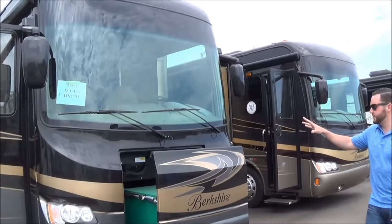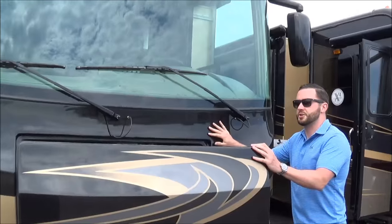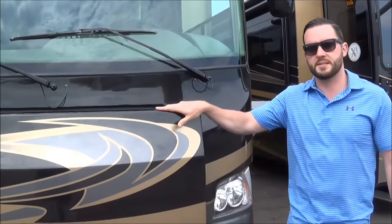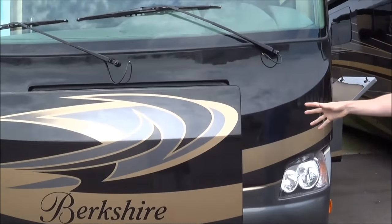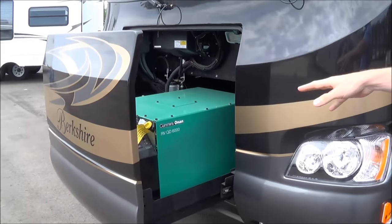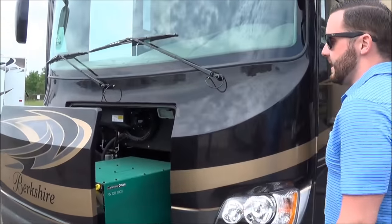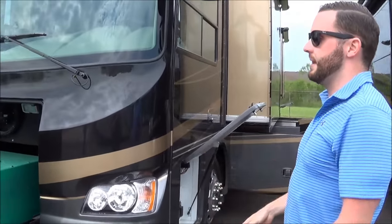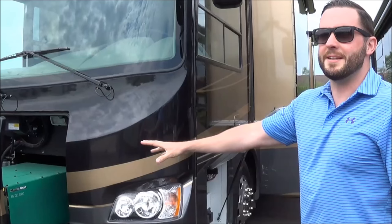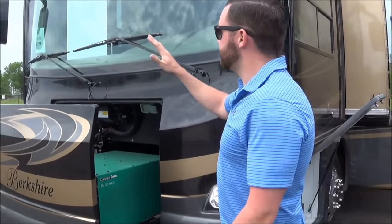Starting up front — first thing I want to point out is all Berkshires, whether it's Berkshire on up to the XLT, will come with a slide-out generator. In the Berkshire, it comes standard with the Cummins Onan 6000 kilowatt generator, and that is on a slide. Once you move up into the XL, you get into an 8 and then into a 10. But the 6000 kilowatt is going to give you plenty of power for everything you want to do in this coach.